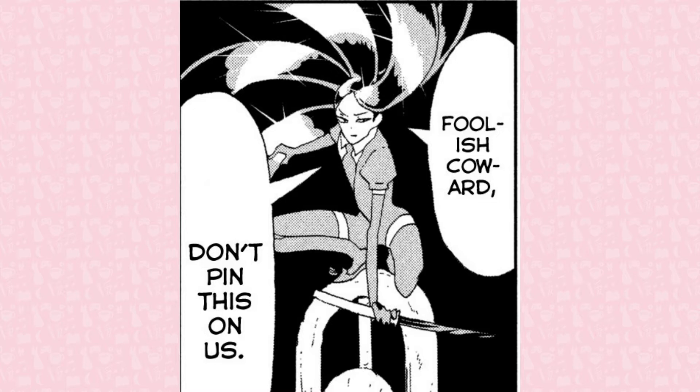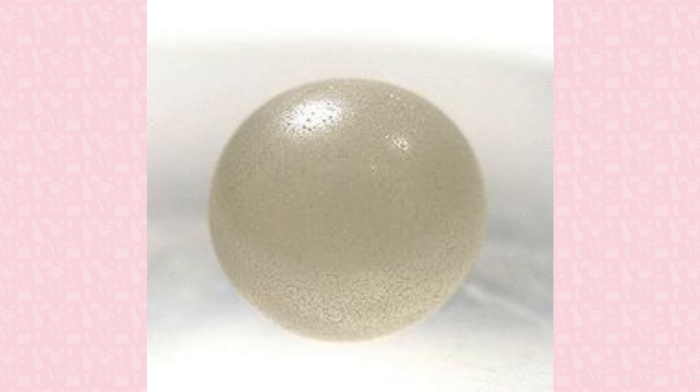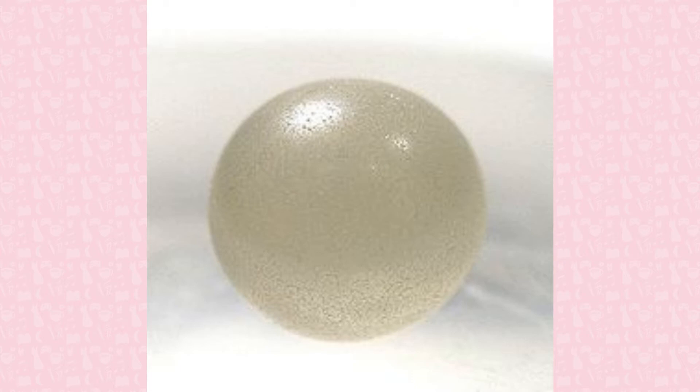Bort is a type of industrial diamond, which are often unsuitable for use as gemstones, but their hardness provides great use in industrial settings. There are three types of naturally occurring industrial diamonds: Ballast, Bort, and Carbonado. Ballast are spherical stones made out of tiny diamond crystals and are very tough. Bort are gray or black diamonds, often used in diamond drill bits. Carbonado are black opaque diamonds, being less brittle and more porous than regular diamonds. It can be used to cut rock.